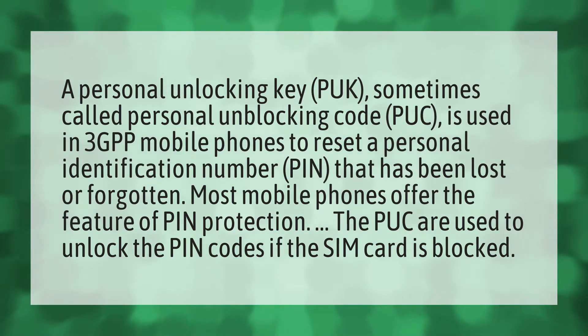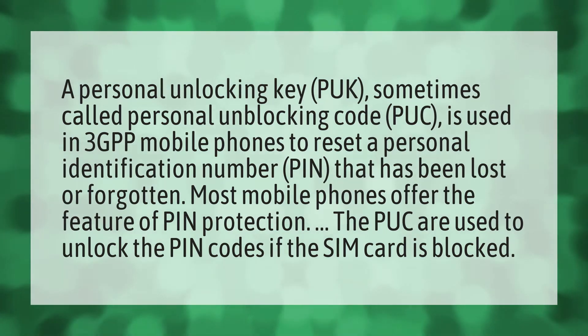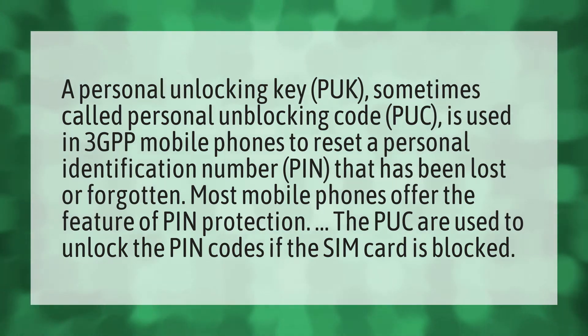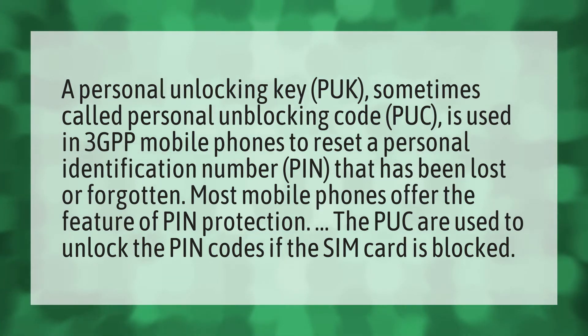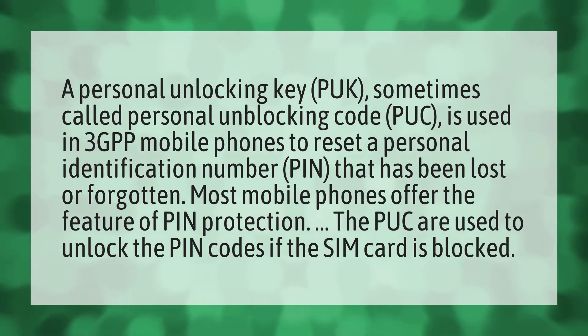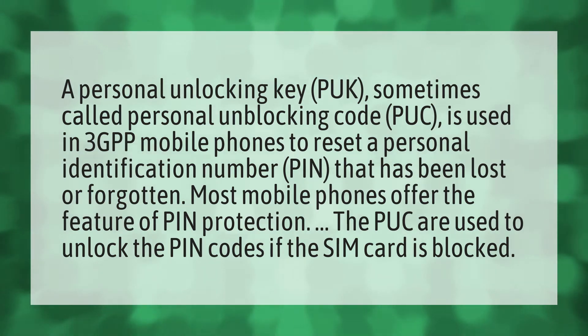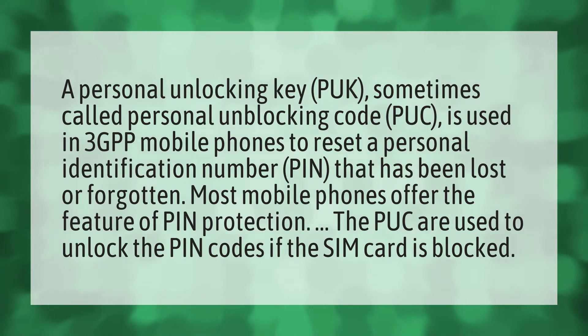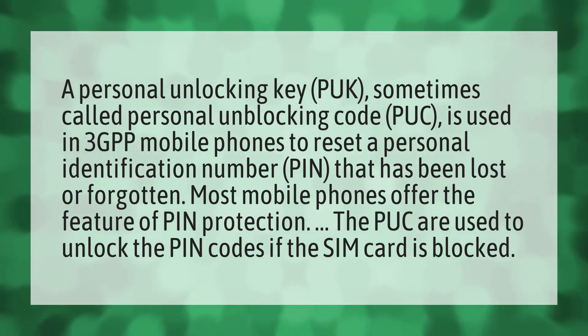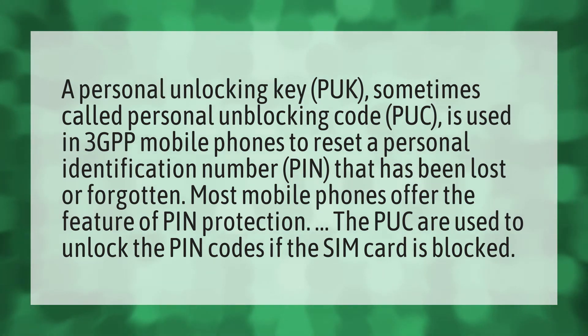A personal unlocking key, PUK, sometimes called personal unblocking code, PUC, is used in 3GPP mobile phones to reset a personal identification number that has been lost or forgotten. Most mobile phones offer the feature of PIN protection. The PUK is used to unlock the PIN codes if the SIM card is blocked.